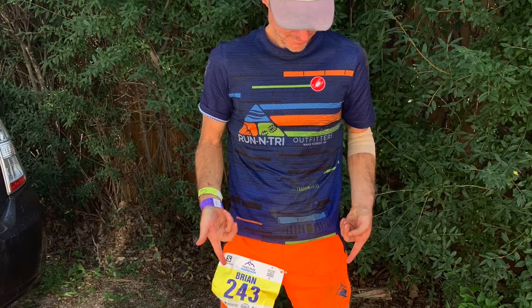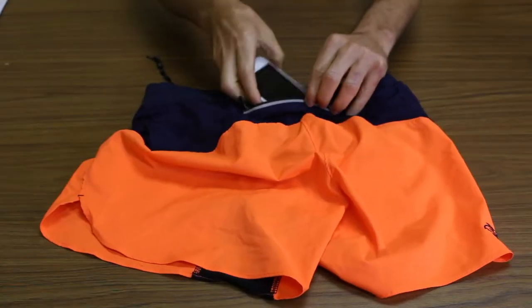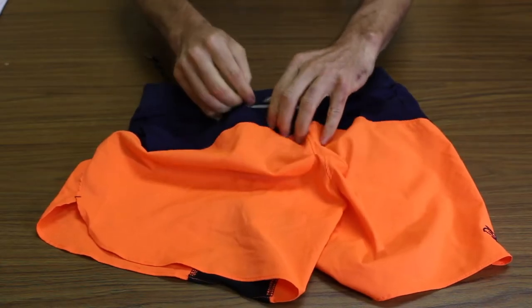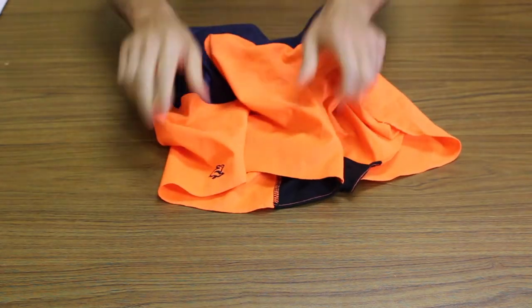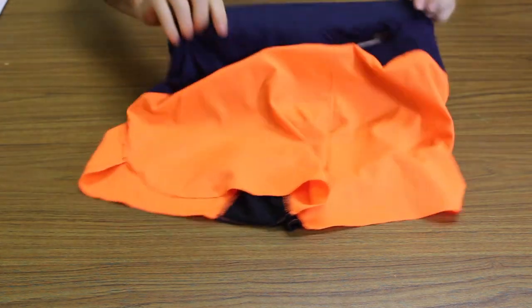These shorts have ample pocket storage. Even without velcro or a zipper, I was able to keep all my gels with me after multiple face-forward falls. The rear zip pocket is large enough for most phones.